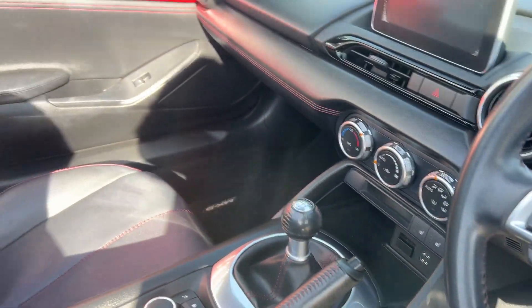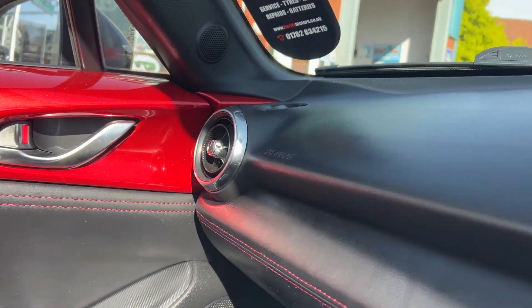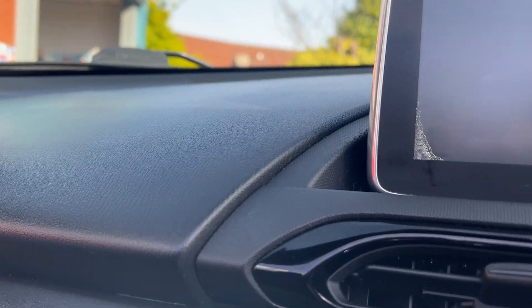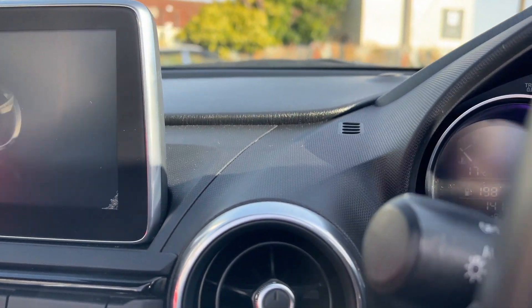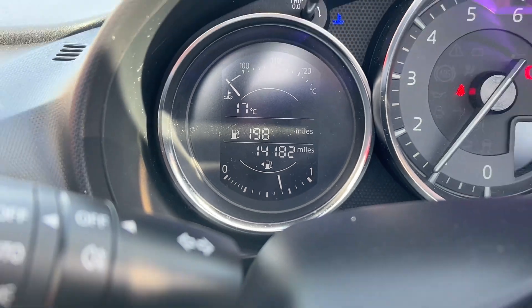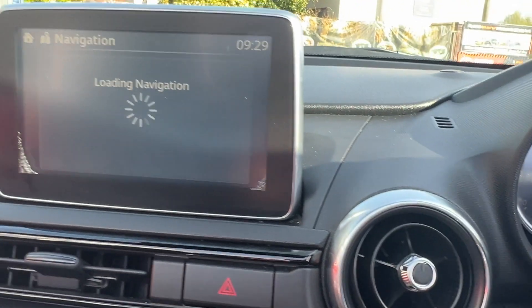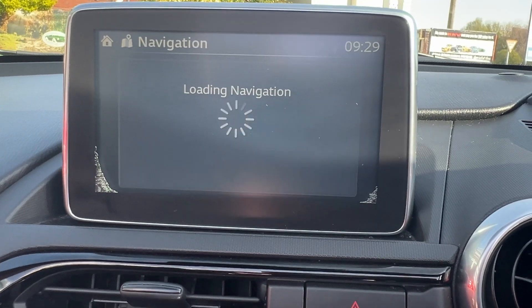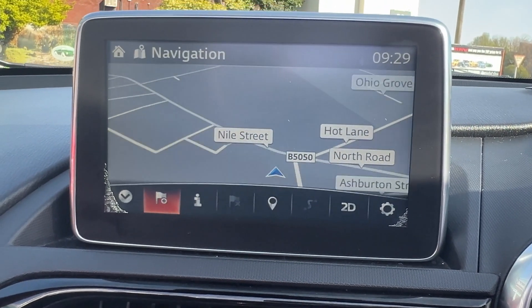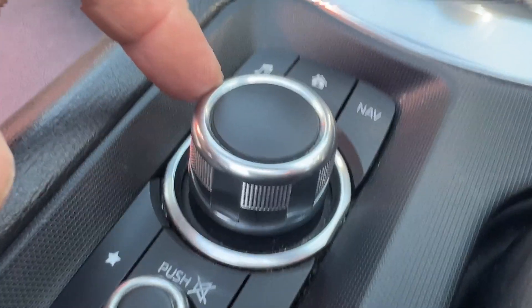Six-speed manual gearbox. The 1.5 engine with 130 brake horsepower gives a combined 47.1 miles per gallon according to Mazda. Keyless start. And there we have it — 14,182 miles, one owner, seven Mazda services, and we've just serviced the vehicle ready to go. Nice big clear screen navigation, with menus controlled by the little wheel just to the side of you.